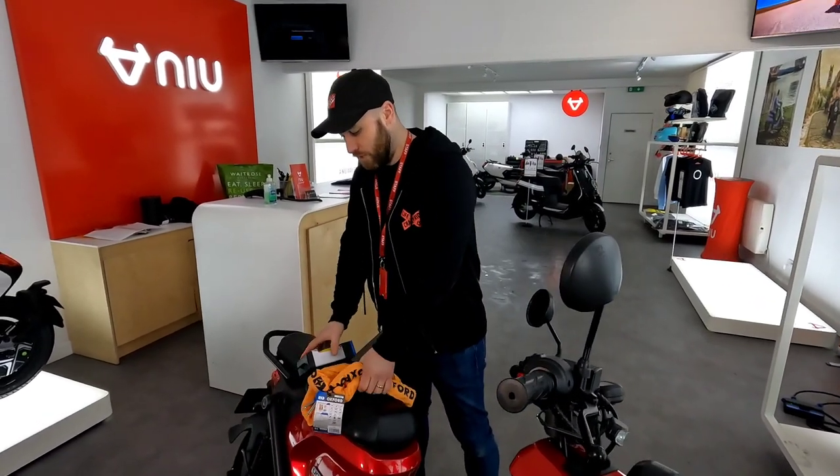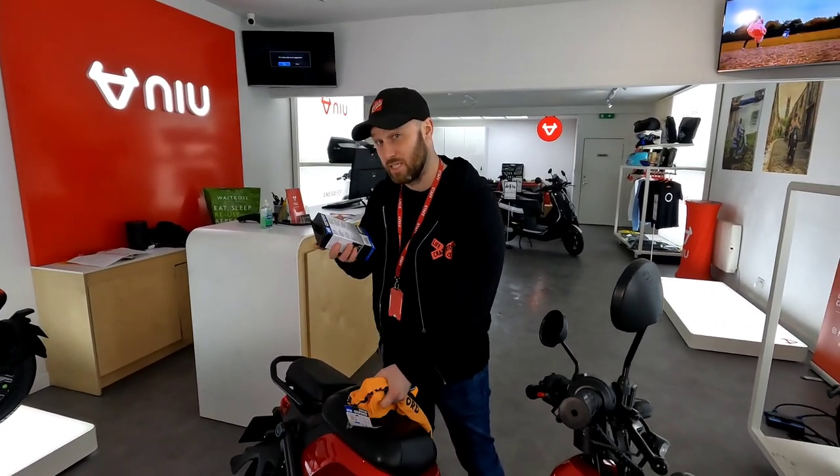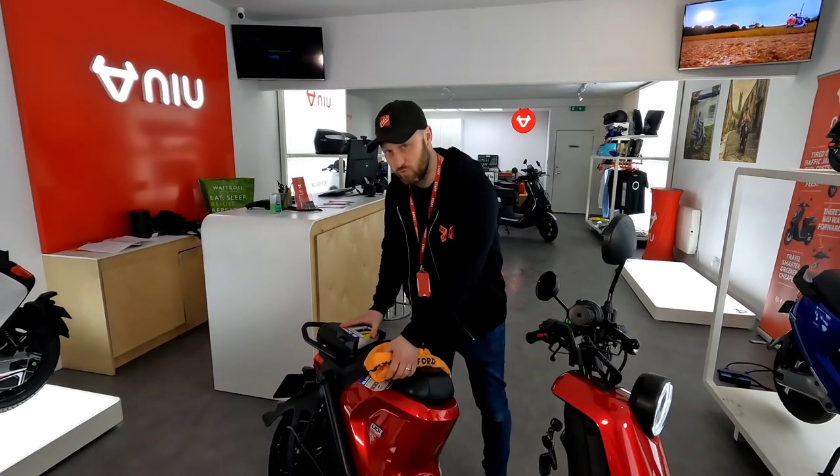So that's the locks. You ideally want to have both of these. Also, sometimes insurance companies actually stipulate that you have two forms of locks.